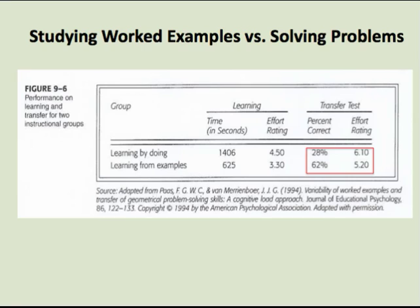The worked examples research goes against a deeply held belief that students will learn to solve problems best by actually solving a lot of problems. To the contrary, students learn best by studying the solutions to the problems. Let's examine how and why studying worked examples facilitates student learning.